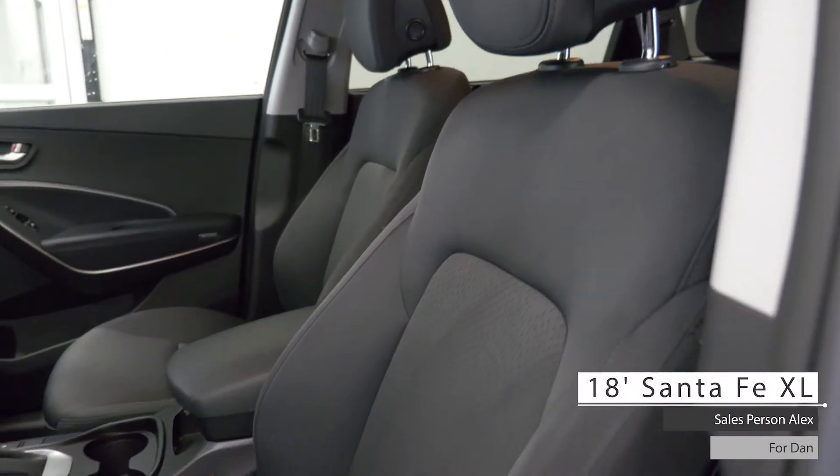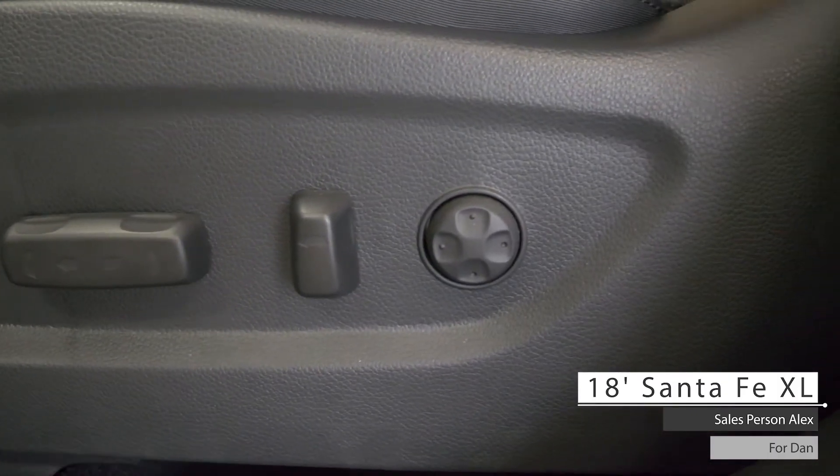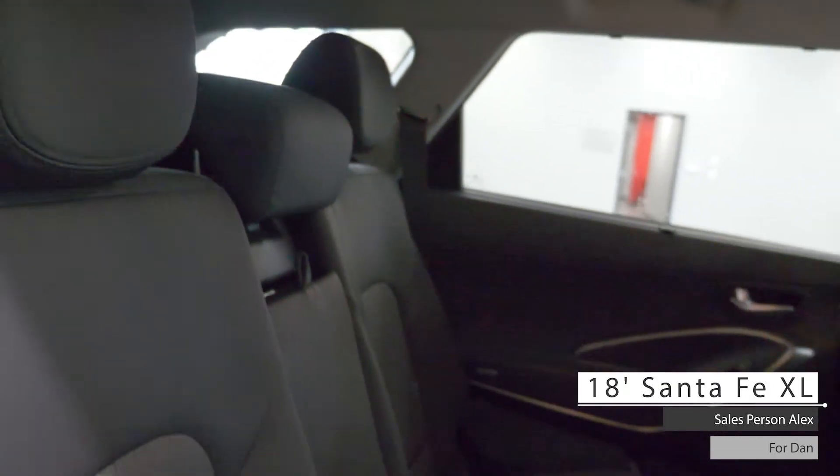As well, Dan, the interior features well-stitched cloth seating with power directional and lumbar adjustment, heated seating, heated steering wheel, dual-zone climate control, and third-row seating with standard folding seats.